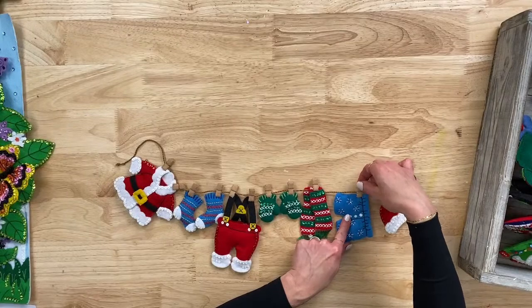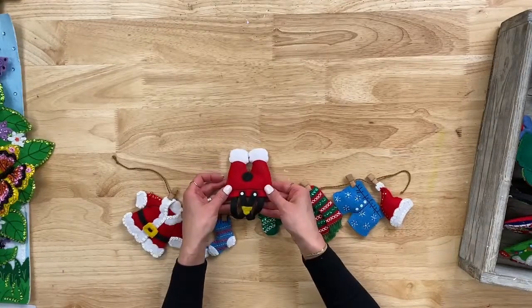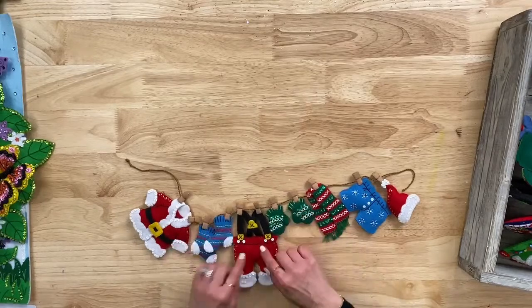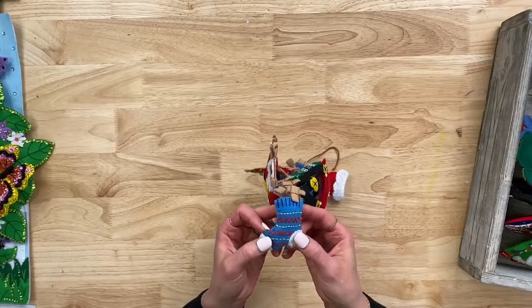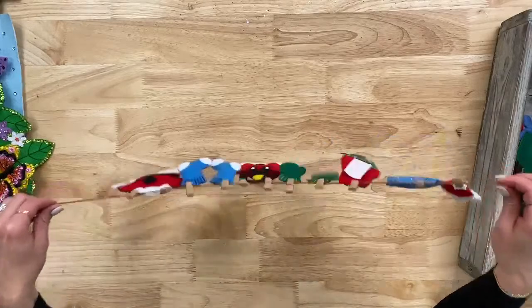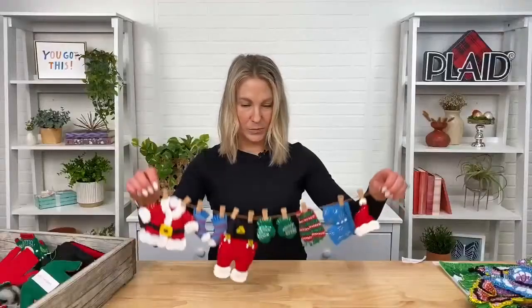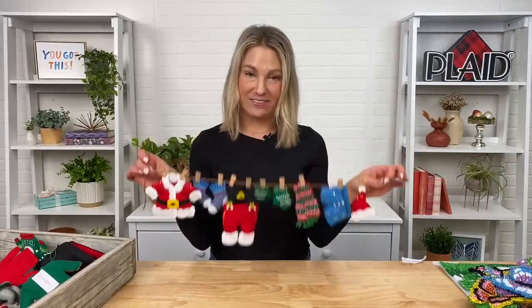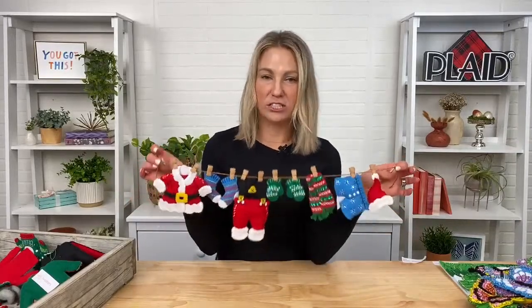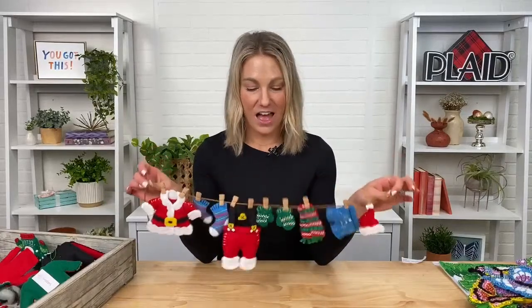They're all attached by these little clothespins. Everything is detailed out — the socks are almost like a little argyle sock with stitching detail. This garland comes as a kit — you buy it and actually put it together and make your own garland. Santa's Laundry is available now on PlaidOnline.com or PlaidOnline.com/Bucilla, and we are running a 25% off promotion right now. All of these are available to purchase after the live.